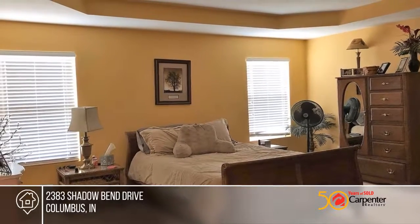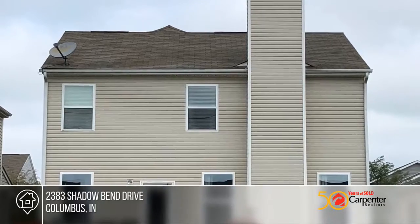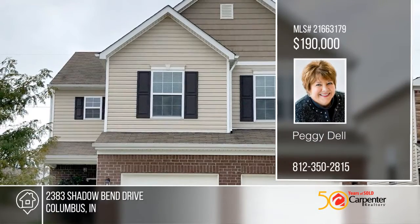Enjoy Shadow Creek Farm's private community pool, playground, and common areas. Invest in your future by calling Peggy Dell today.